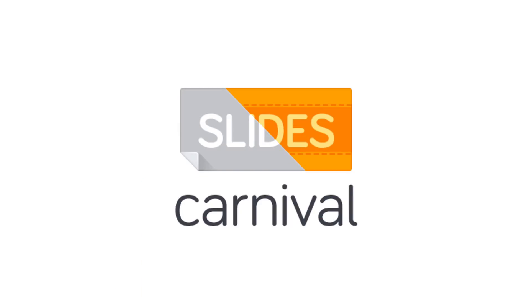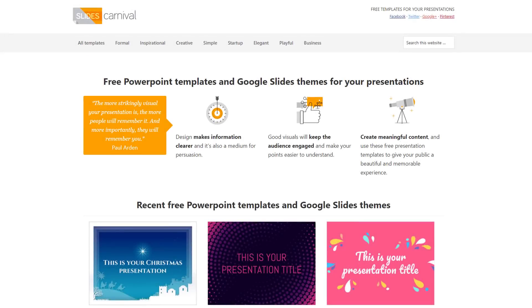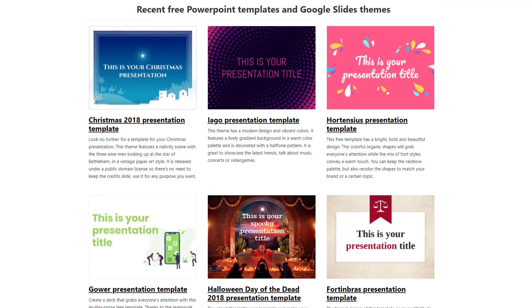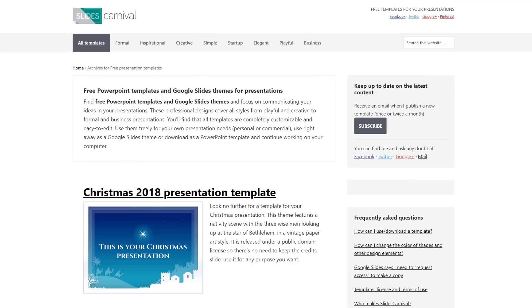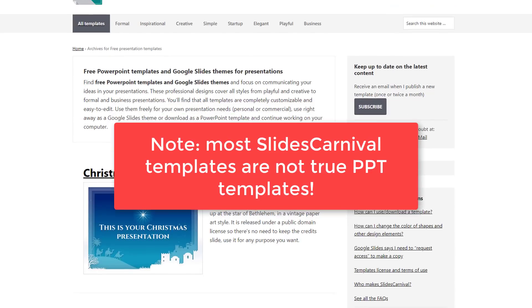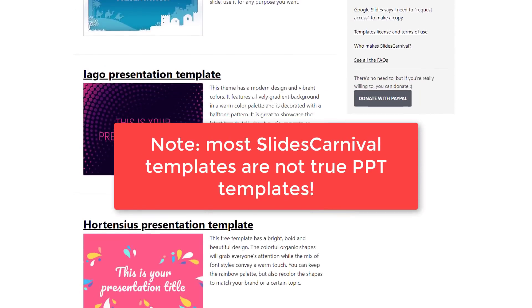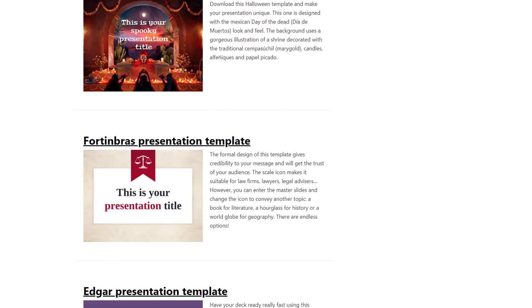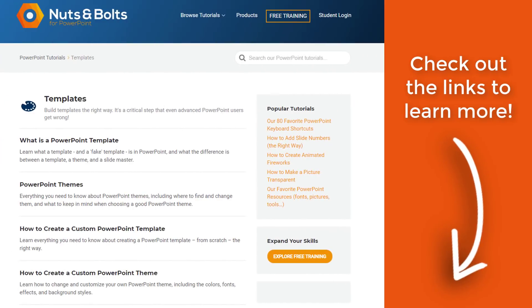These next three templates are from a website called Slides Carnival, which offers free and decent quality templates. So if you're not ready to pay for your templates — although you really should consider paying for quality templates — take a browse through Slides Carnival's templates. However, be wary because most of them aren't real PowerPoint templates and you should therefore use them only for one-off situations. If you want to learn the difference between a real PowerPoint template and a fake one, check out the links in the description below.